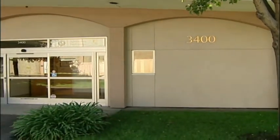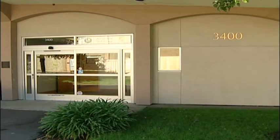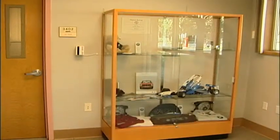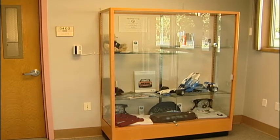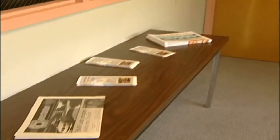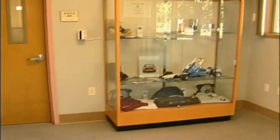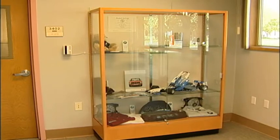Welcome everybody to our new BMW training facility here at Chabot College. This is the lobby of the BMW training center where students gather in the morning and afternoon, just before classes. We have information for students to look at and pick up, including items on display and information about when classes are running.